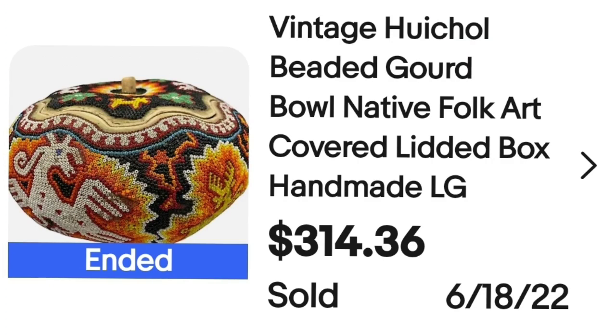This next piece is really cool and sold for a great price. This is a vintage Huichol beaded gourd, native folk art, covered lidded box — handmade and large. It sold for $314.36, an absolutely great sale in under two months. I got this at an online auction as an individual item — not in a big lot. I paid $50 for it, and it's still well over a $200 profit after fees, with the buyer paying shipping.